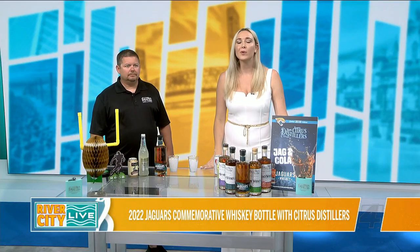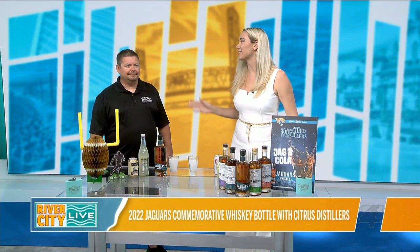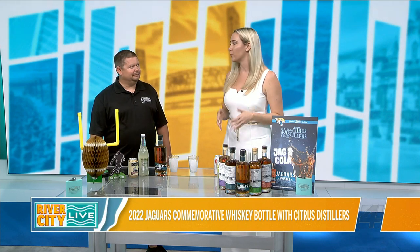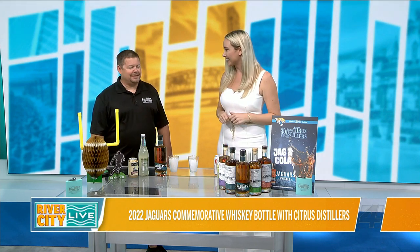We are going to kick it off with something from Citrus Distillers. I'm here with Dustin who has created a very special line of Jaguars whiskey. Thank you so much for joining us. Thank you for having me.